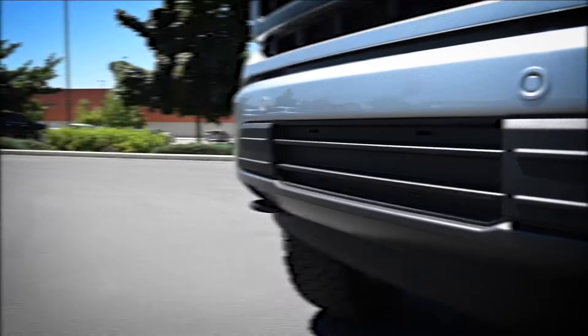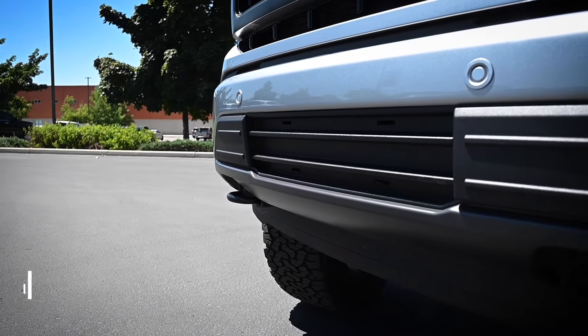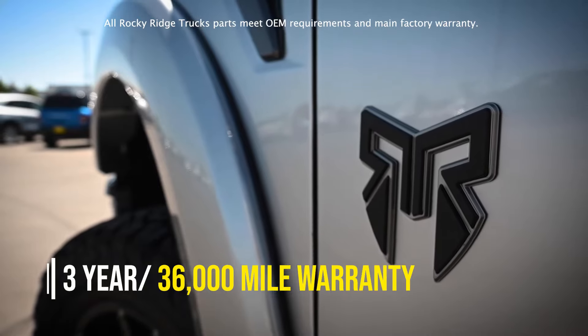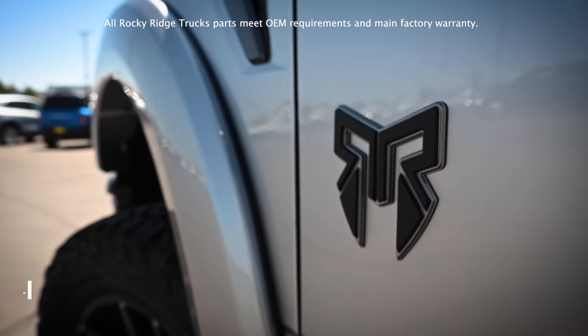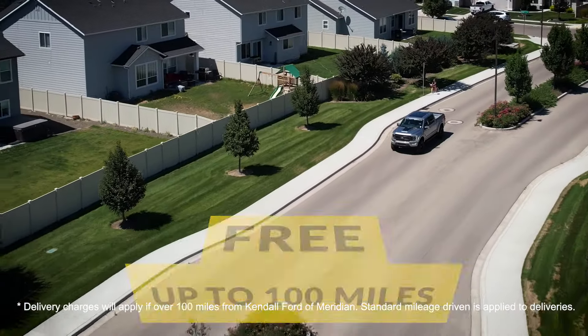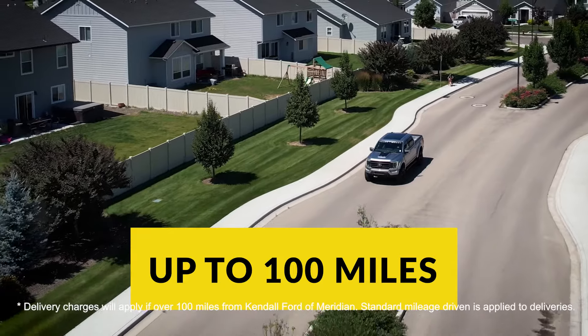K2 custom hood vents offer even more of an aggressive appearance so everyone knows to get out of your way in traffic. But why would you be stuck in traffic when you can take a back road with all this off-road equipment? Fox 2.0 Adventure Series shocks soak up bumps like they were never even there.